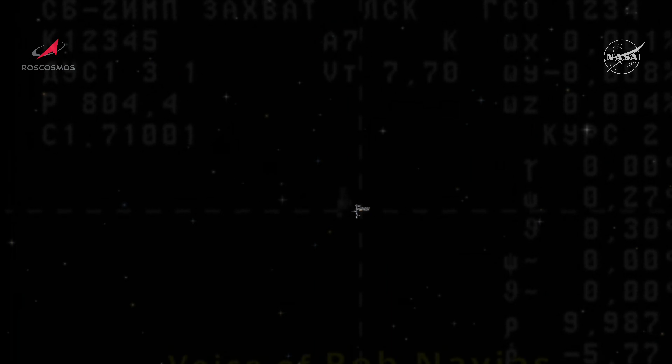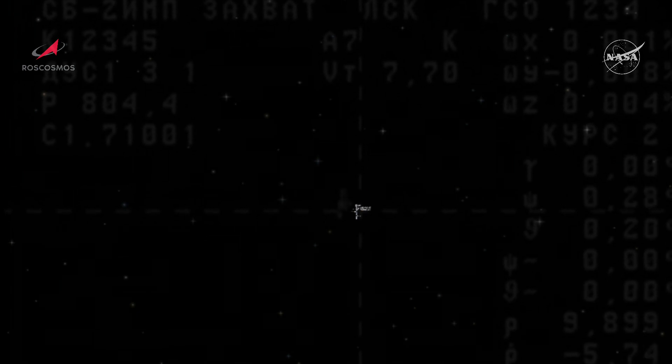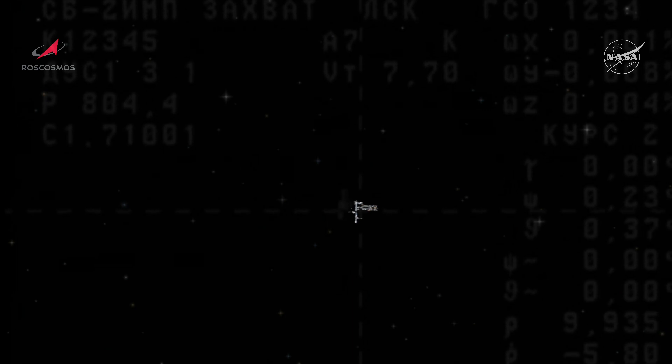Now from an external camera on the Nauka multipurpose laboratory module, a good view of the International Space Station. This is coming through external cameras on the new laboratory, and you can see in the lower left-hand corner the distance that Nauka is from the International Space Station — just under 10 kilometers — and the rate of closure at 5.8 meters per second. That rate of closure will slow to a glacial one-tenth of a meter per second right before contact and capture with the docking port on the Earth-facing side of the Zvezda service module.